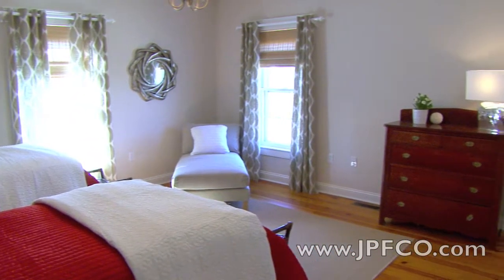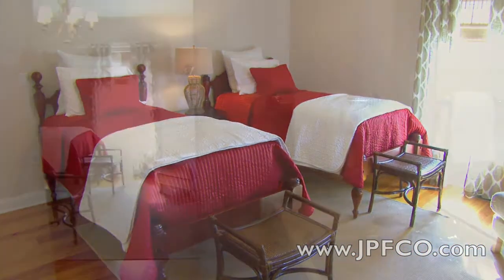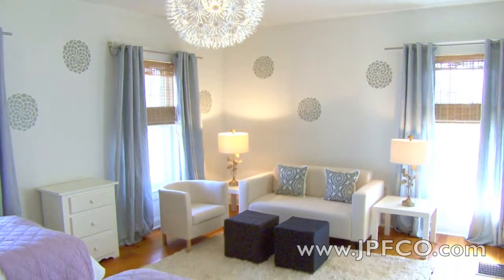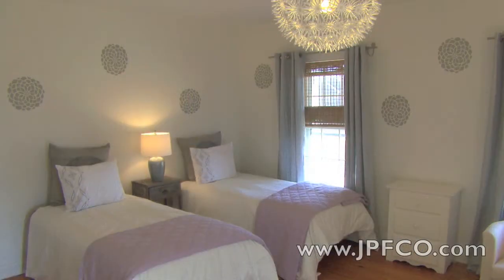This large twin guest bedroom is elegant and features an en suite bathroom with shower and tub. The third bedroom on this level is also a twin guest suite, with a lounging area and en suite bathroom with shower.